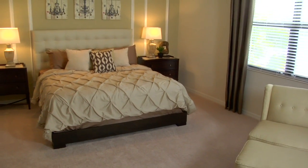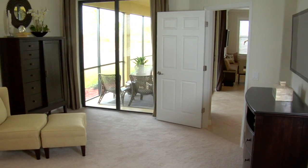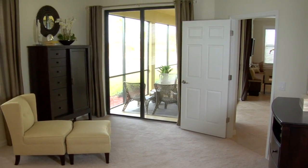The master bedroom is 15 by 20 — plenty of room for a king size bed with end tables and then an additional sitting area overlooking your lanai.